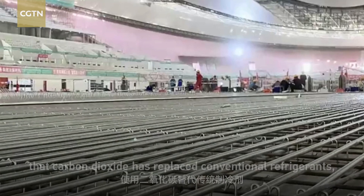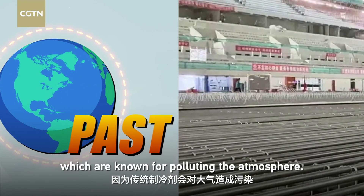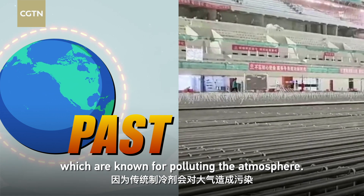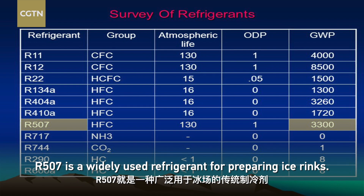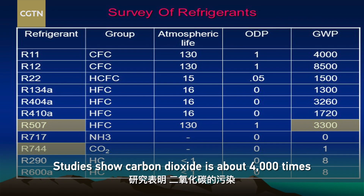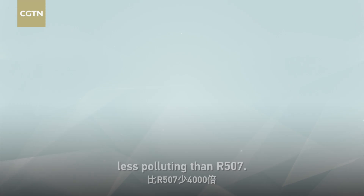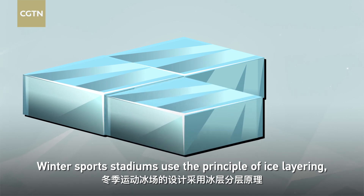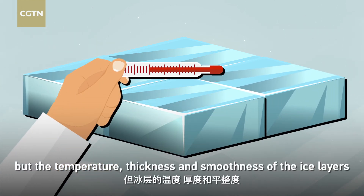It is the first time in the Winter Olympics that carbon dioxide has replaced conventional refrigerants, which are known for polluting the atmosphere. R507 is a widely used refrigerant for preparing ice rinks, but studies show carbon dioxide is about 4,000 times less polluting than R507.